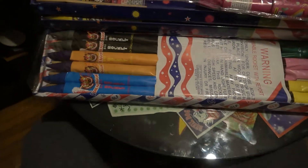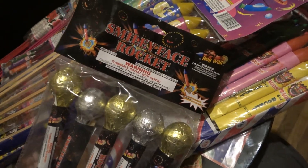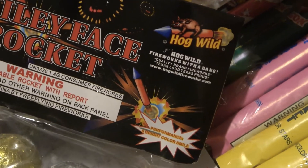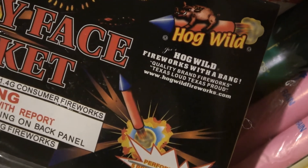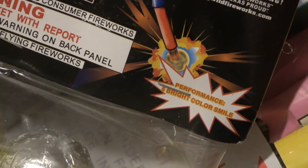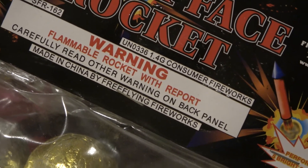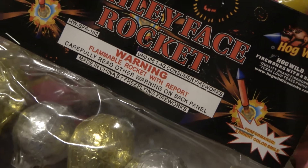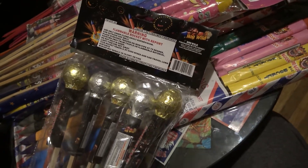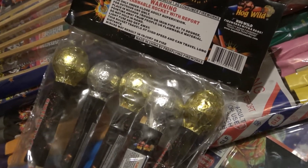Last pack, last but not least: look at that guys — inch and a half ball rockets, smiley face rockets by Hog Wild. Bright color smile, free flying fireworks — hell yeah, that's cool. Some of you guys have probably heard of Hog Wild. They're not a super well-known brand but decent. I'm sure they look reminiscent of other ones you've shot.